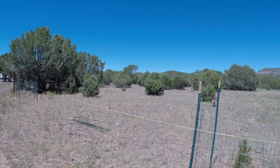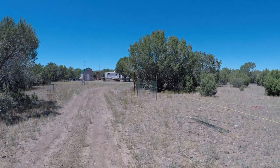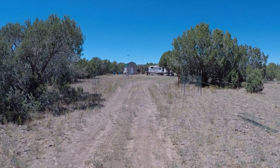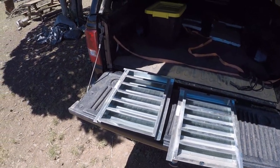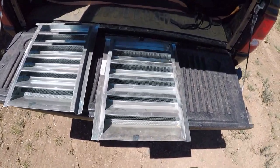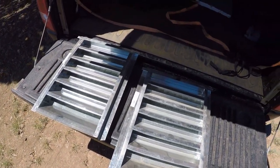Hopefully you guys can hear me over all this wind. We're gonna head over to the camp and take a look at everything and see what we're gonna do while we're here. I brought up a couple more vents to put in the doors of the shipping container. These are a bit larger than the other ones I brought up and installed, so these will allow a little more airflow.